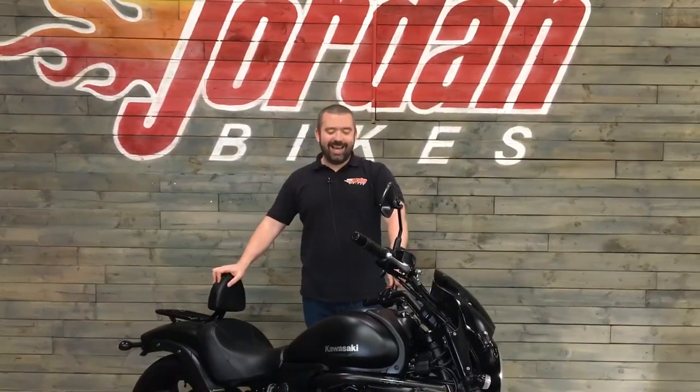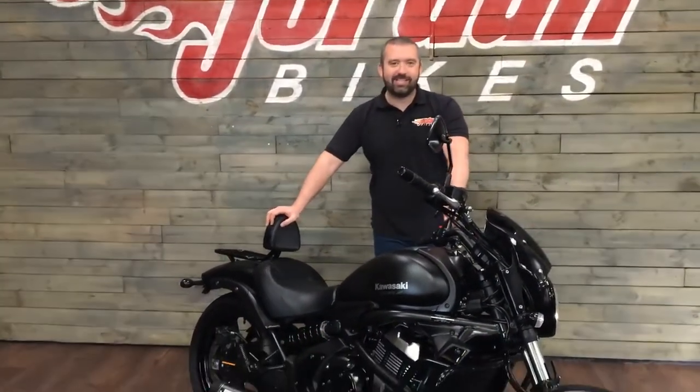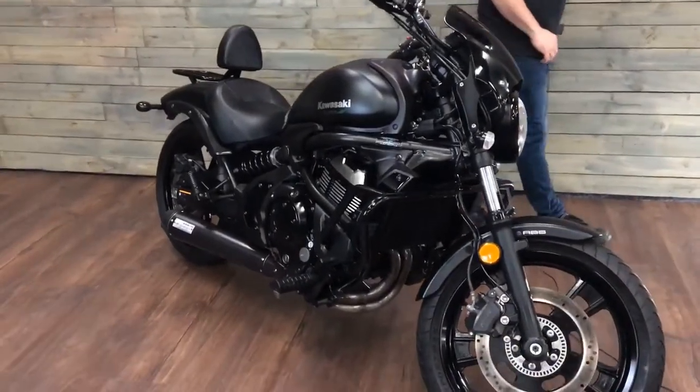Hello guys, it's Will at Jordan Bikes. Today I've got for sale this — it is a Kawasaki Vulcan S650. Cracking bike this.